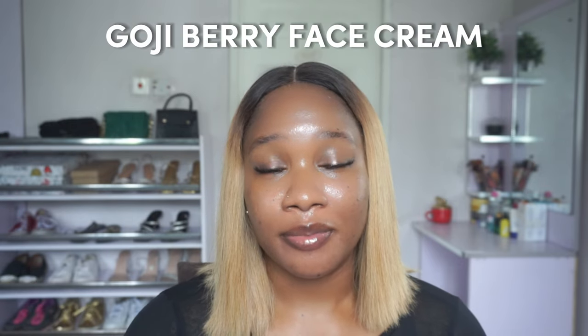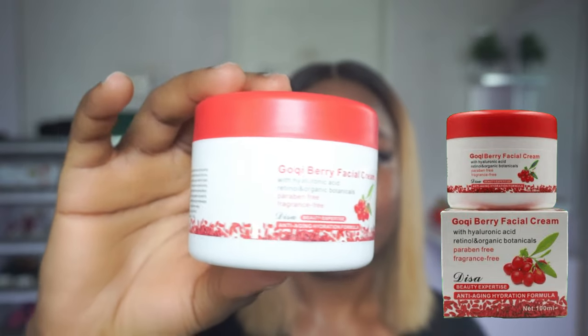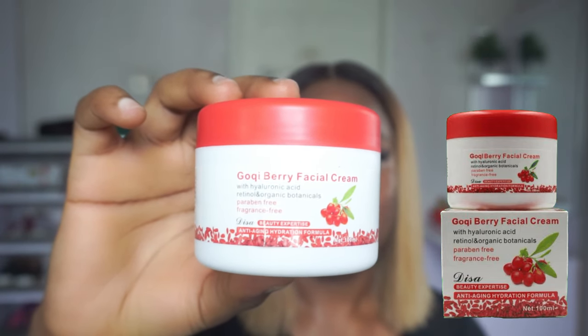Hello friends, welcome to my channel! If you're new here, hi, my name is IJ and I create videos on beauty, skincare, wellness, and lifestyle. In today's video, I'm going to be talking about the Goji Berry Face Cream — this one right here. I've been seeing a lot of reviews about this facial cream on YouTube, and I feel like a lot of people don't talk about how amazing this product is.